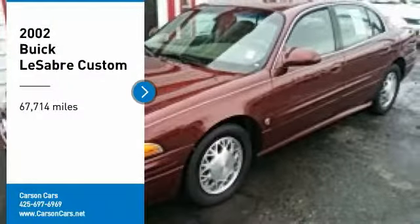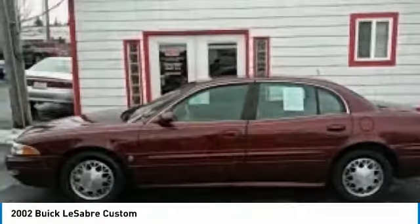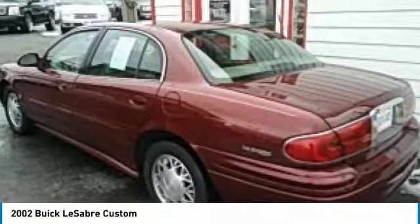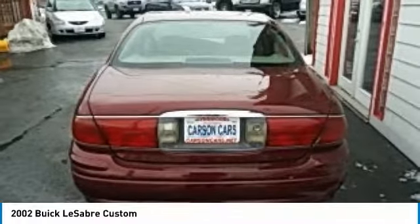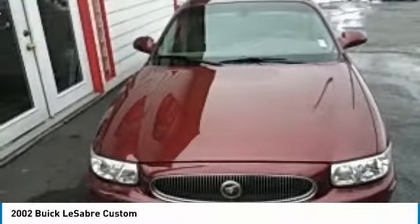Looking for the right vehicle? Check out the 2002 LeSabre. For not much more than the price of a compact car, the Buick LeSabre delivers a six-passenger seat with lots of features standard. The LeSabre offers a comfortable ride quality, and you'll be pleasantly surprised with how nicely it performs.